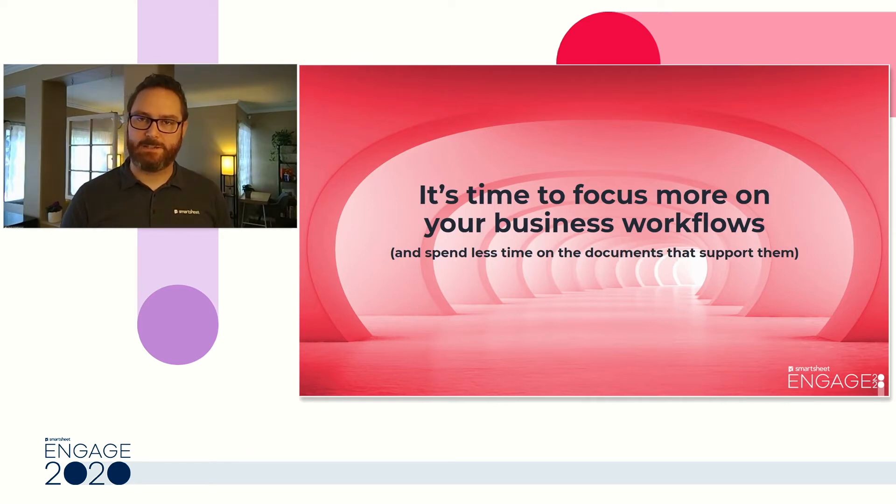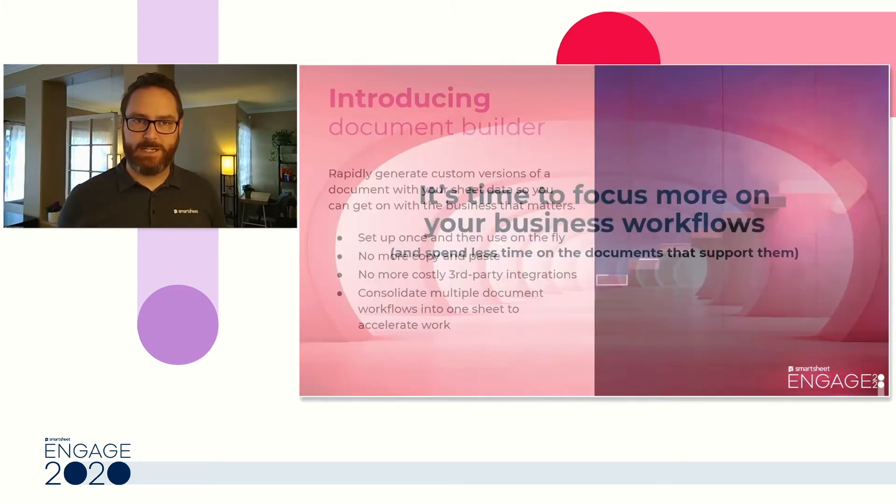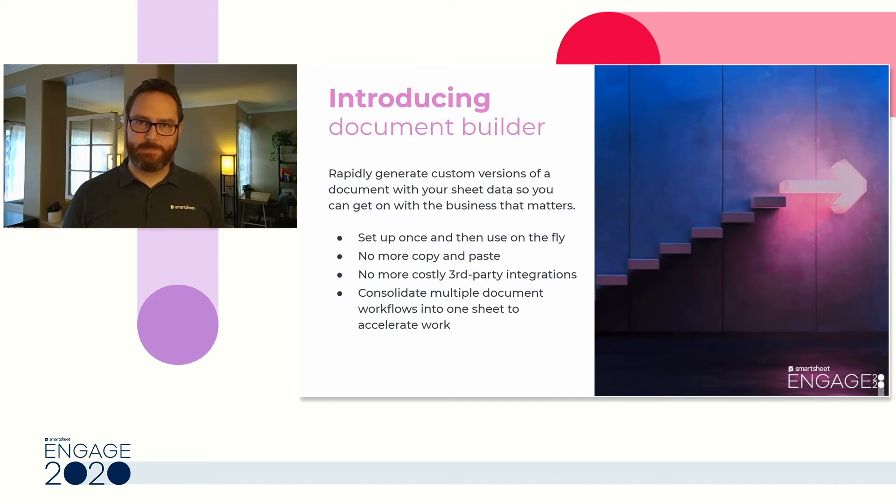Today I'd like to talk about how to scale those processes within Smartsheet. I'd like to introduce to you Document Builder. Document Builder enables you to rapidly generate custom versions of your documents at scale using the data already in your sheet. You're already tracking these workflows in Smartsheet — now you can use it to build those documents on the fly. Once set up, you can use this on demand, and it reduces or eliminates the need to copy-paste data into documents and eliminates the need for costly third-party integrations.